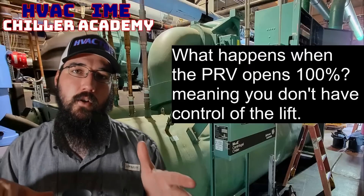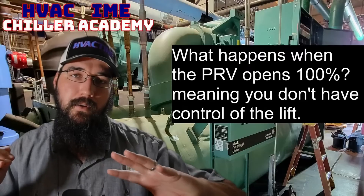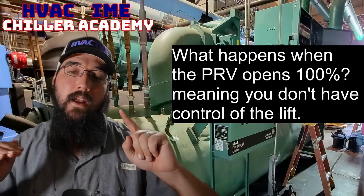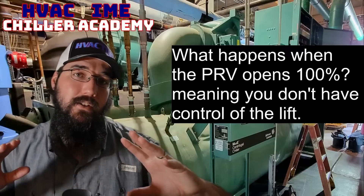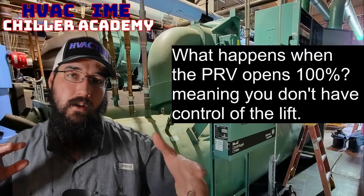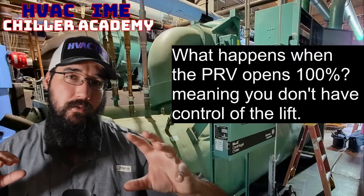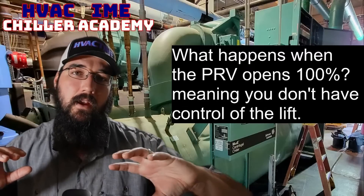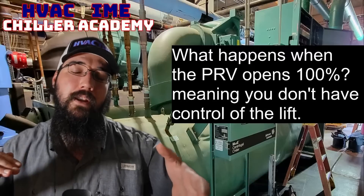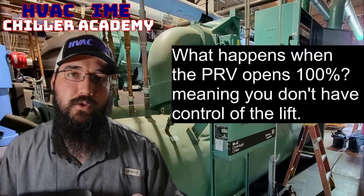So your PRV will begin to open. Under most circumstances, the motor will not ramp until the PRV has opened as far as it can go. For a YK, it wants to see that PRV hit that 100% mark — the actual value is like 95 or 98% open via the position sensor. Once it's full open, it will begin to ramp the actual motor speed.